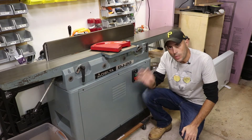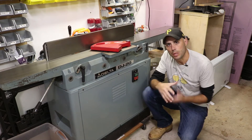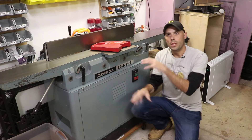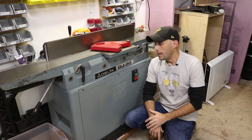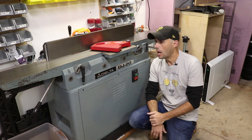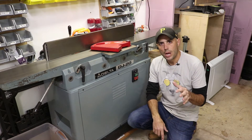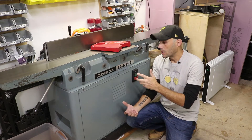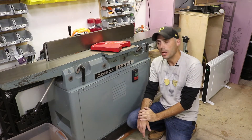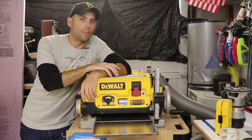The third tool I would get is a jointer. I may hear some grief about this, but if you're working with rough material your options are a lot greater. You can mill everything and not worry about warped or bowed boards. Even a little six-inch jointer can be had for a couple hundred dollars. This jointer is worth a couple thousand new — the guy on Craigslist wanted eight hundred, and I got it down to two-fifty.